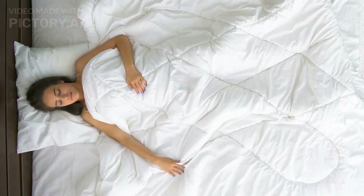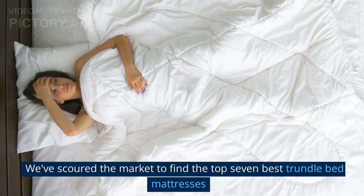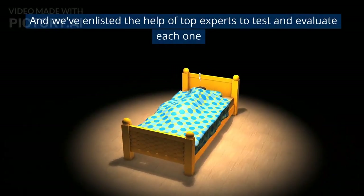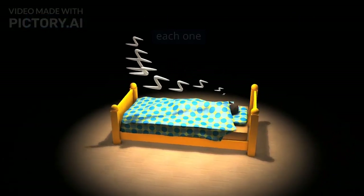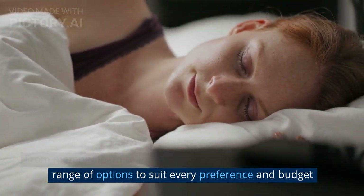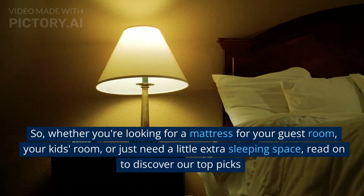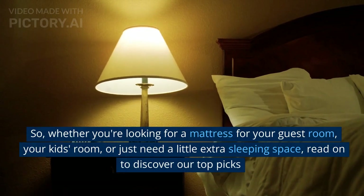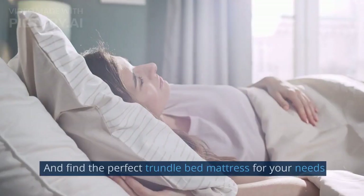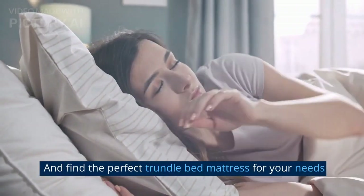That's where we come in. We've scoured the market to find the top 7 best trundle bed mattresses, and we've enlisted the help of top experts to test and evaluate each one. From memory foam to inner spring, we've got you covered with a range of options to suit every preference and budget. So, whether you're looking for a mattress for your guest room, your kid's room, or just need a little extra sleeping space, read on to discover our top picks and find the perfect trundle bed mattress for your needs.